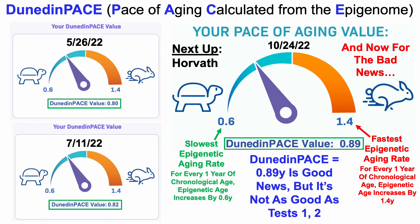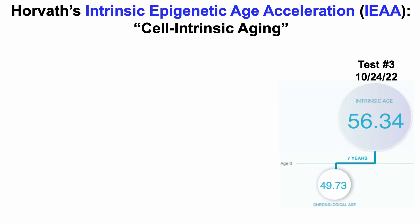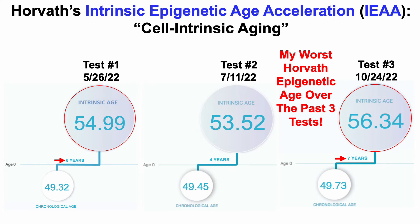But the worst news of all is my Horvath data. We'll look at Horvath's Intrinsic Epigenetic Age Acceleration, or IEAA, which is a marker of cell intrinsic aging. For this October test, my Horvath epigenetic age was 56.34 years, which is seven years older than my chronological age — my worst Horvath result over three tests. For test one in May it was 55 years (six years older), and for the July test it was 53.5 years (four years older). So I have a lot of room for improvement with my Horvath epigenetic age.